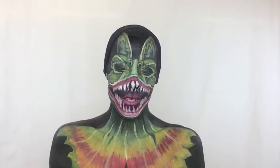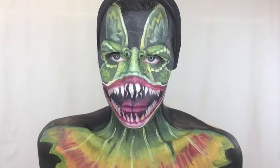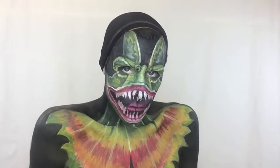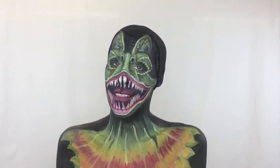And I think we're done here. I mean, I pretty much look like I'm about to eat your face off. I really hope you guys enjoyed watching this because I had a lot of fun creating it.